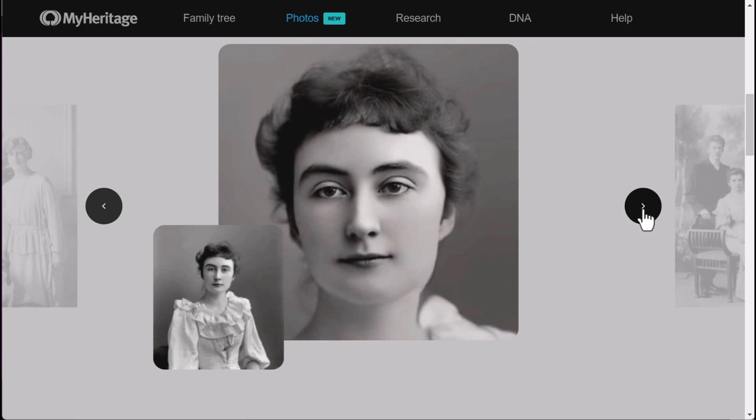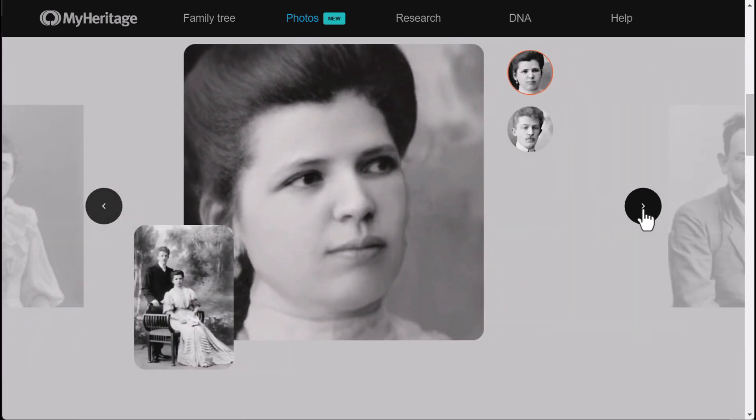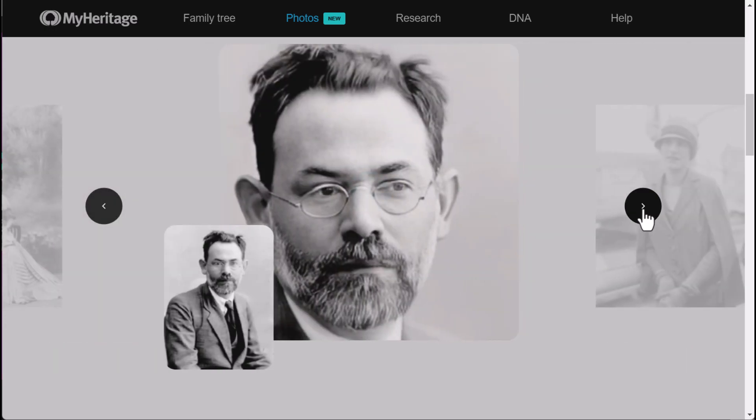You can even use it to impress your friends and family. Just imagine the look on their face when they see their great-great grandparents dancing the cha-cha slide.